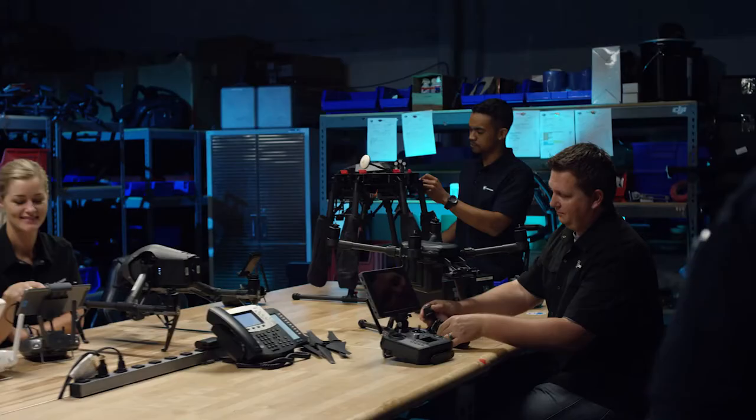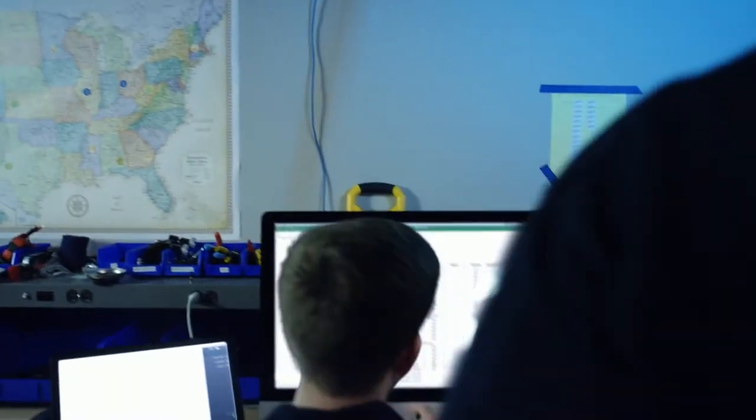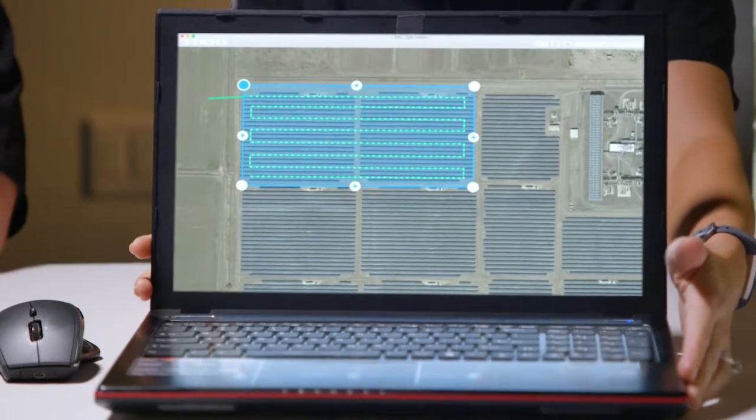At Measure, we offer drone operations as a service to acquire, process, and deliver actual data to enterprise customers. Operating for our clients worldwide, it's incredibly important to coordinate all of our pilots, equipment, and data engineers to support our customers. We also have to ease our client concerns about regulatory compliance, and we have to properly analyze our operations to identify future improvements.